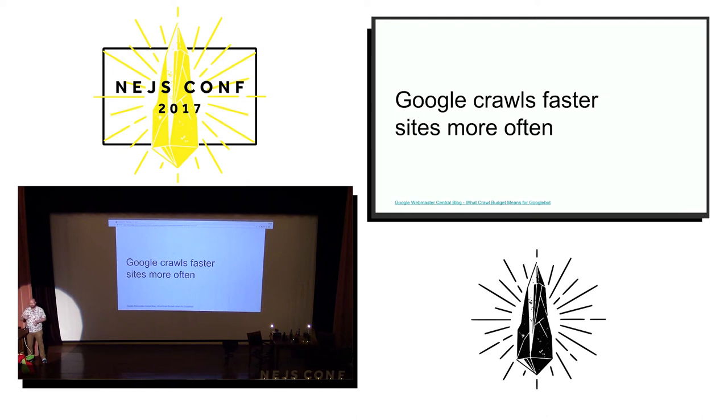So if they crawl your site more often, they'll get to see more content. You'll have more opportunities to give the Googlebot what it wants, which is nice, fresh content.